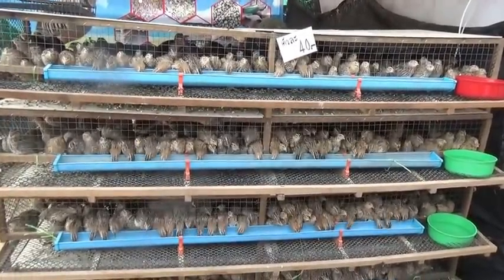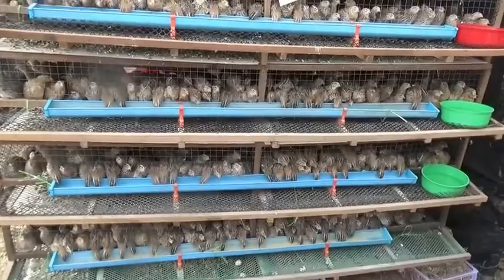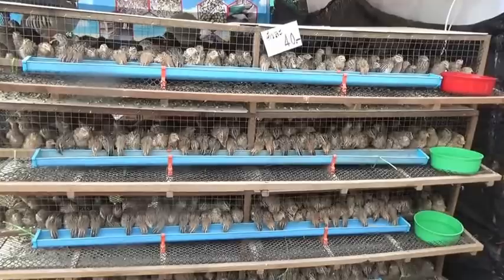Check it out guys, a commercial quail cage. Set up so all the eggs roll out. Food is on this side, they had the same setup on the other side for water. I don't know how many birds are in there — these are all for sale.